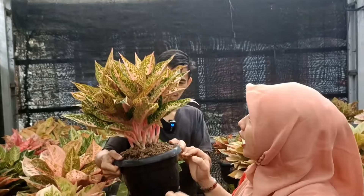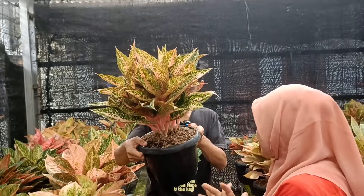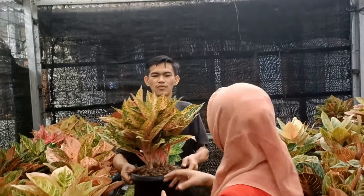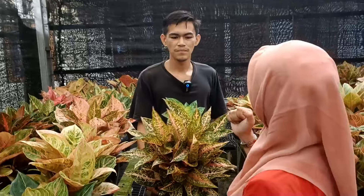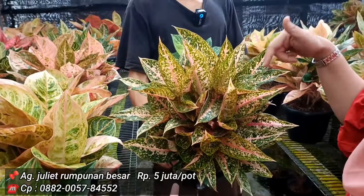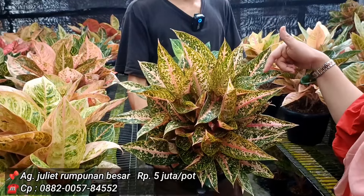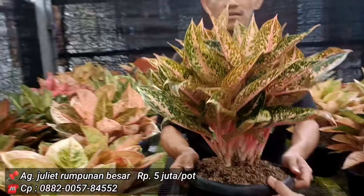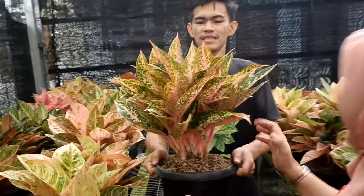Lanjut, di sebelahnya ada Juliet. Isinya banyak, kayaknya lebih dari 10. Harga Juliet 5 juta juga. Kalau 10 dibagi 5 juta, itu sudah lebih dari worth it. Ini barang koleksian.